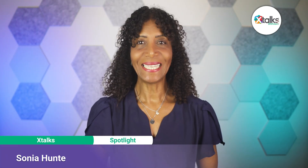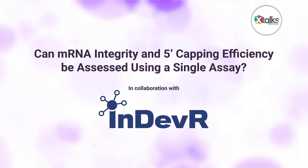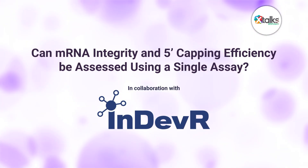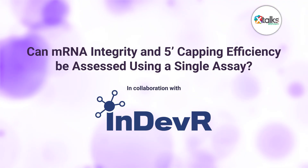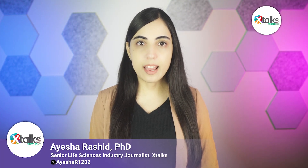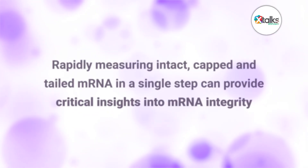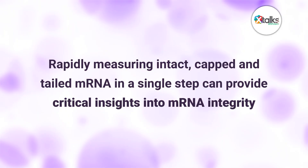Hello, and welcome to X-Talk Spotlight, illuminating insights from subject matter experts and industry thought leaders. I'm Sonia Hunt. In this episode, we're asking the question: can mRNA integrity and 5-prime capping efficiency be assessed using a single assay? As mRNA vaccine development continues to advance rapidly, there is a growing need for robust methods to characterize mRNA constructs and drug products efficiently. This includes how rapidly measuring intact, capped, and tailed mRNA in a single step can provide critical insights into mRNA integrity.